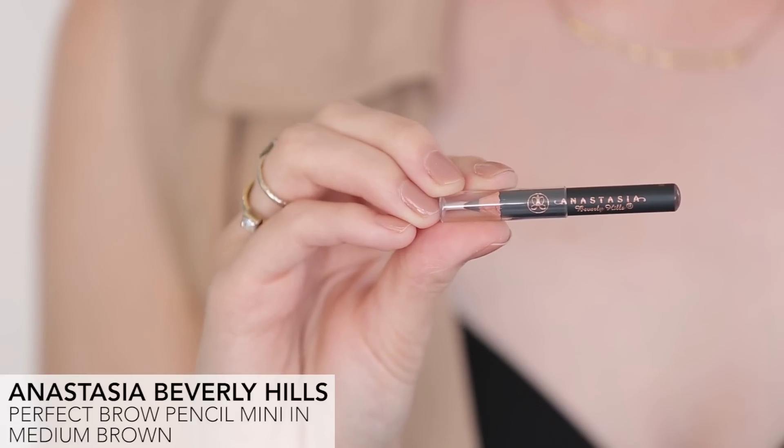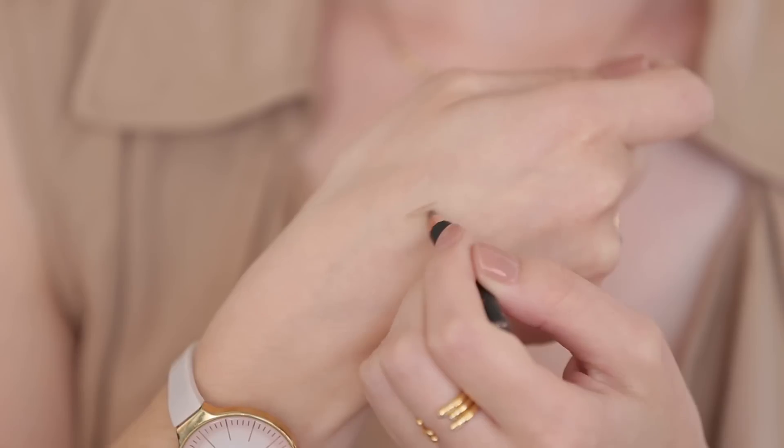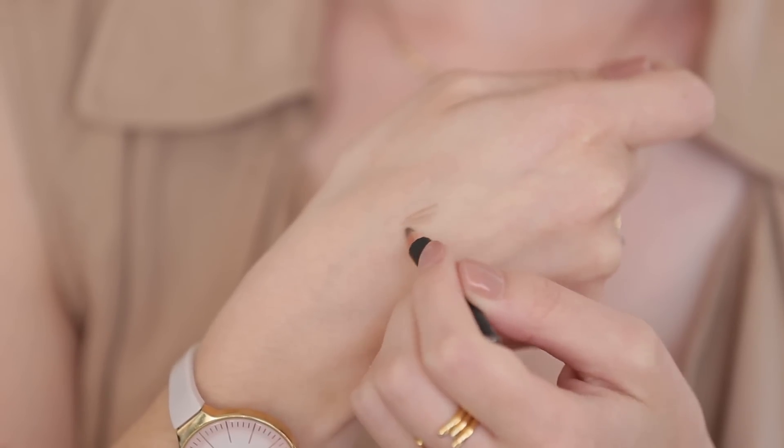Next up we've got the Anastasia Beverly Hills Perfect Brow Pencil. If you know a lot about brows you most likely know that Anastasia is the expert in brows. This is an amazing product. If you're a beginner, fall is a great time to get into filling in your brows and this is really easy to use. We also have an easy tutorial that I will link below so you can learn all about it.